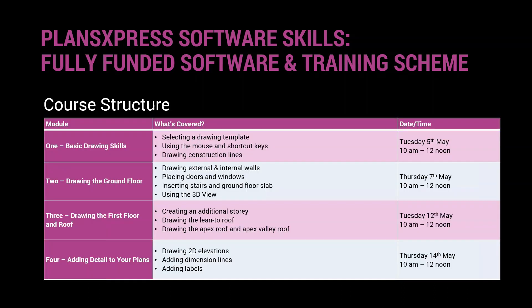Here's a quick overview of the course structure — this is the first time we've run the course in this particular format. We may start on module two today if we get through module one quickly; it depends on pace. Basically, in module one we're going to start with basic drawing skills from the ground up. I'll show you how to use your mouse and keyboard to draw with Plans Express, and how to draw construction lines.